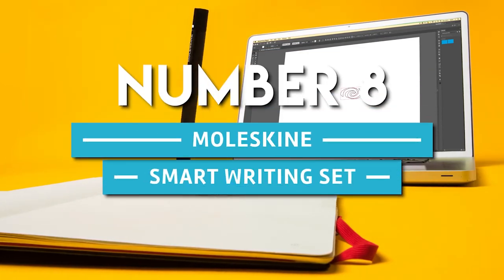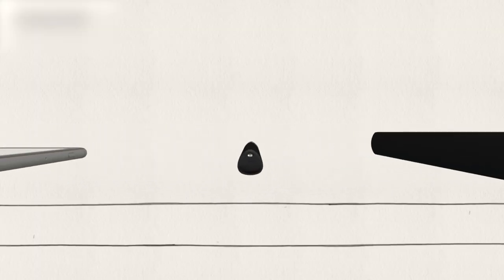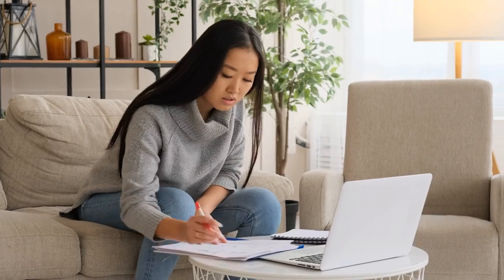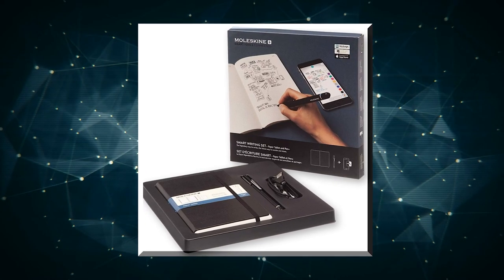Number 8. Moleskine Smart Writing Set. Ditch the disposable pen and paper system and easily upload your thoughts to digital devices with the Moleskine Smart Writing Set. Keeping track of your ideas, writing down quick thoughts, and jotting down notes is easier than ever with the Moleskine Smart Writing Set.